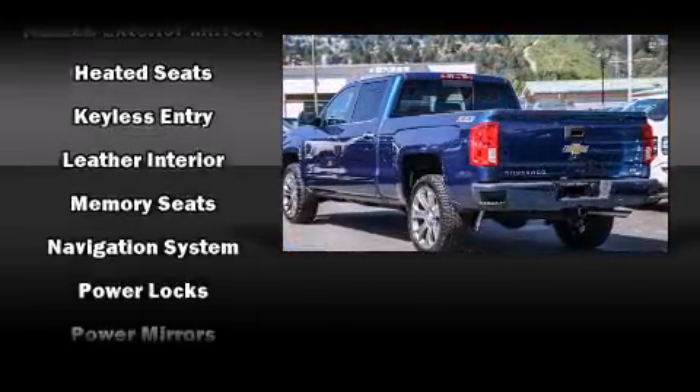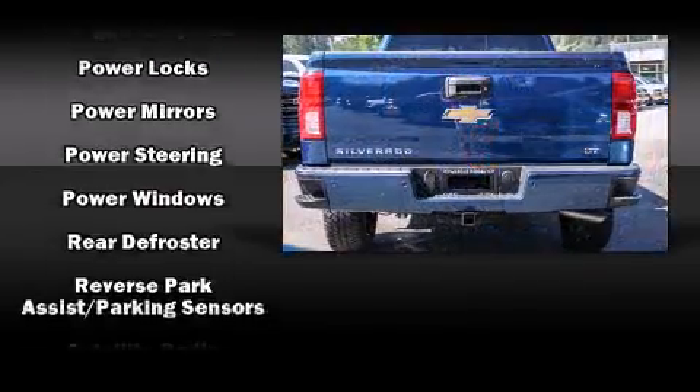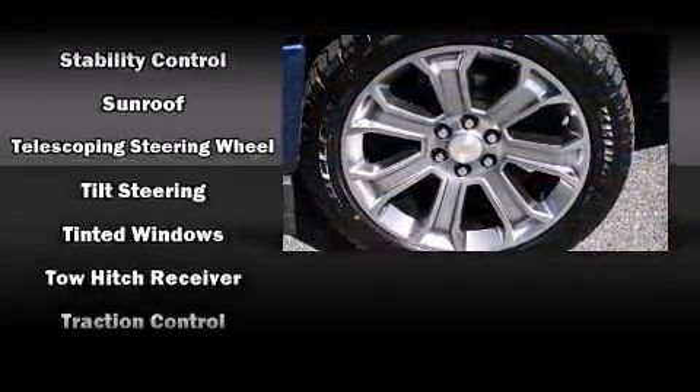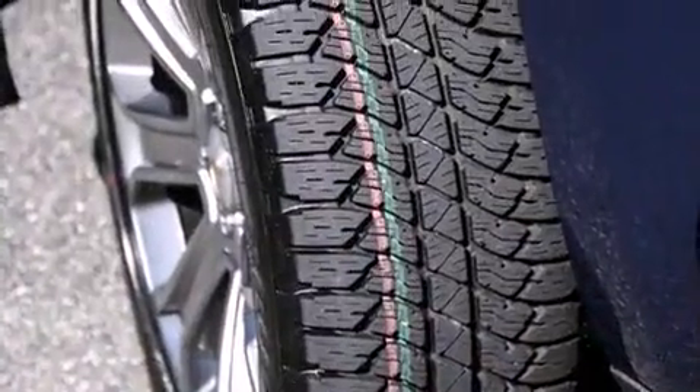front and rear reading lights, a built-in garage door transmitter, heated and ventilated seats, front fog lights, a trailer hitch, and leather upholstery. In the event of a rollover collision, side curtain airbags provide additional protection for outboard seated passengers.